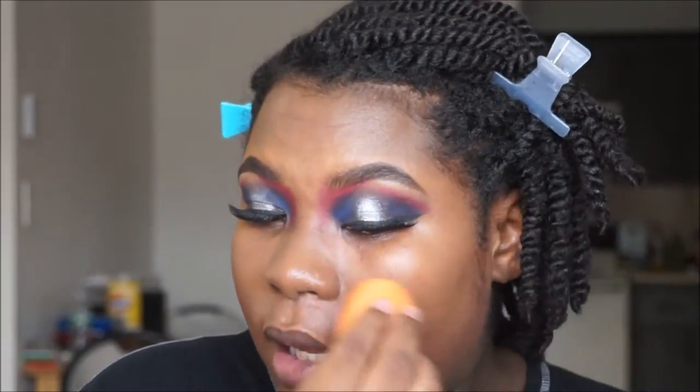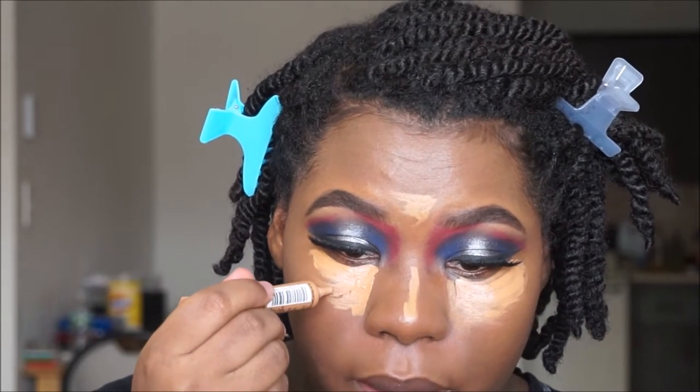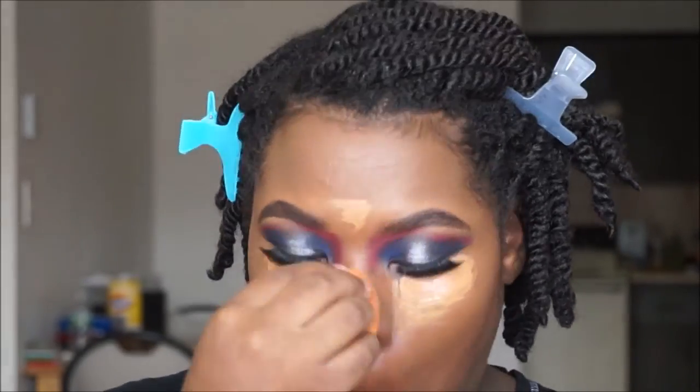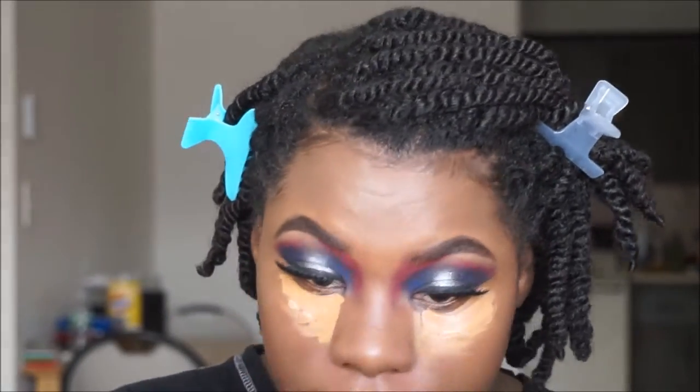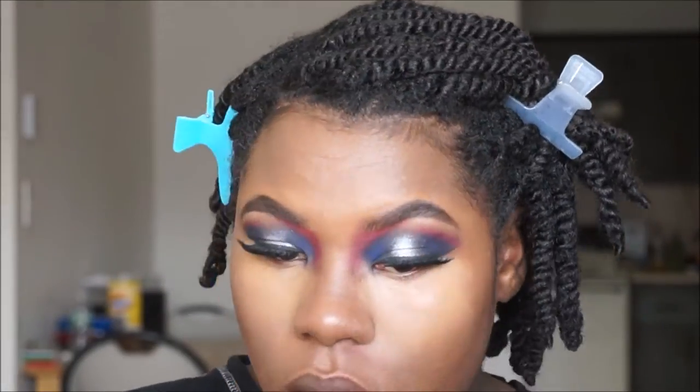I'm just applying a little bit more because I want this to be full coverage — I want my face to be covered. For concealer I'm going to use my LA Girl Pro Concealer in Fawn, and I'm going to add my Maybelline Master Conceal in medium deep just to brighten it up. I'm going to apply it under my eyes, just a little bit. Then I'm going to set everything with my Fit Me powder in 355 Coconut.